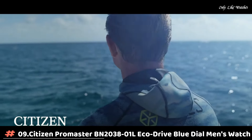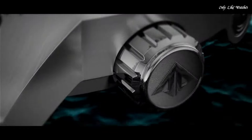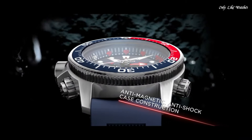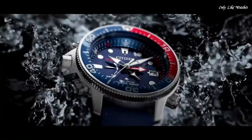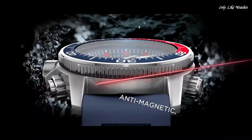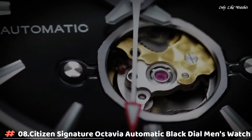Number 9: Citizen Promaster BN2038-1L EcoDrive Blue Dial Men's Watch. Stainless steel case with a blue rubber strap. Unidirectional rotating stainless steel bezel with a red and blue inlay. Blue dial with luminous silver tone hands and dot hour markers. Dial type analog. Citizen caliber J250 EcoDrive movement. Scratch resistant mineral crystal. Case size 46mm, case thickness 17mm, band width 21mm. Water resistant at 200 meters, 660 feet. Functions: date, hour, minute, second, tachymeter. Casual watch style.